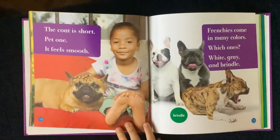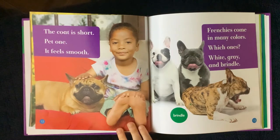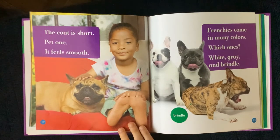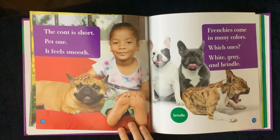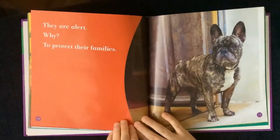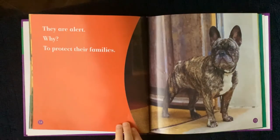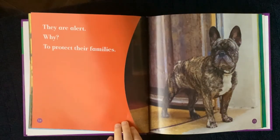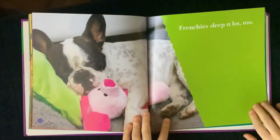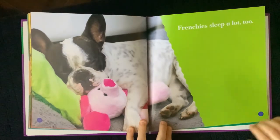The coat is short. Pet one — it feels smooth. Frenchies come in many colors. Which ones? White, gray, and brindle. They are alert. Why? To protect their families. Frenchies sleep a lot too.